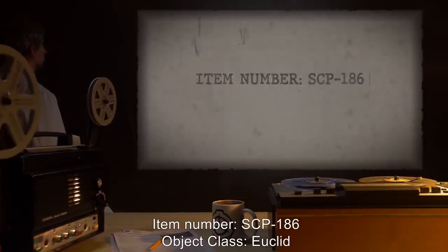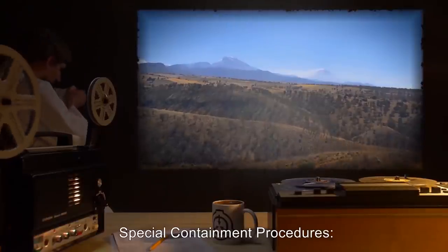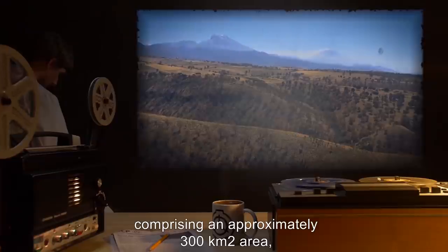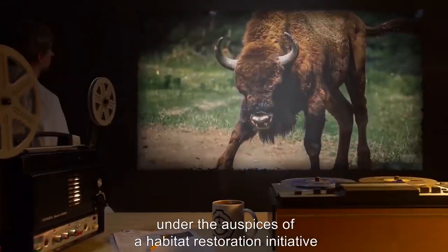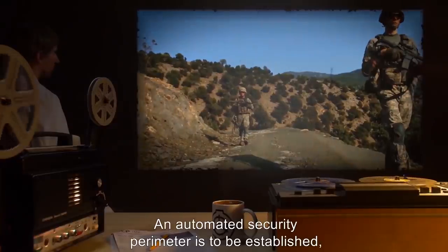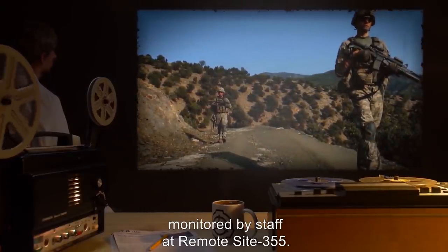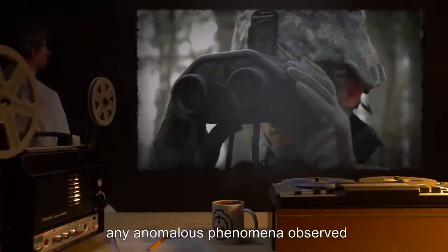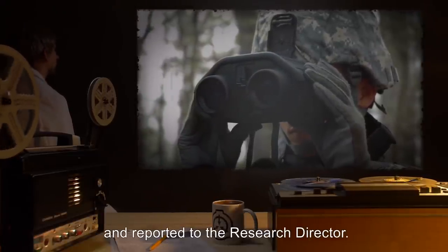Item number SCP-186. Object class: Euclid. Special containment procedures: The site of SCP-186, comprising an approximately 300 kilometers squared area, is to be closed to the public under the auspices of a habitat restoration initiative for the European bison. An automated security perimeter is to be established, monitored by staff at remote site 355. Security personnel must patrol SCP-186 every two weeks. Any anomalous phenomena observed within the security perimeter must be documented and reported to the research director.